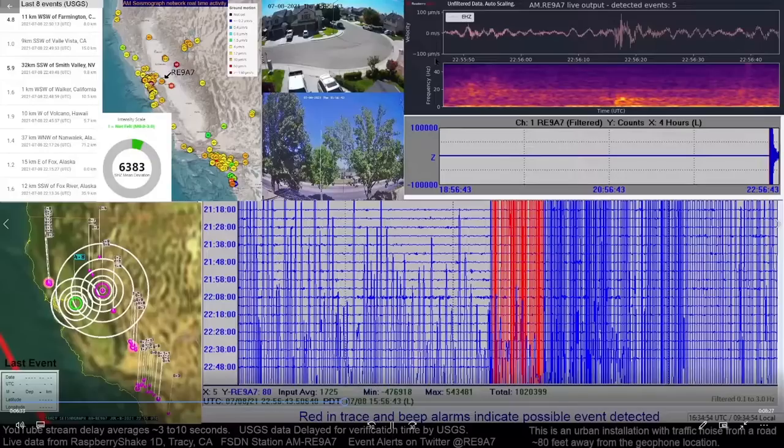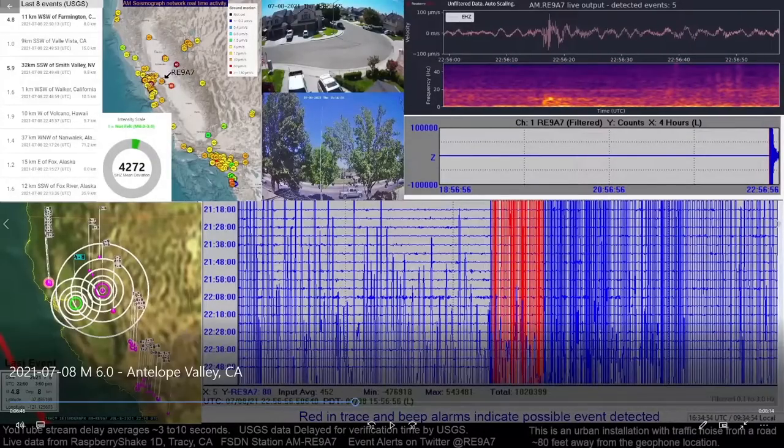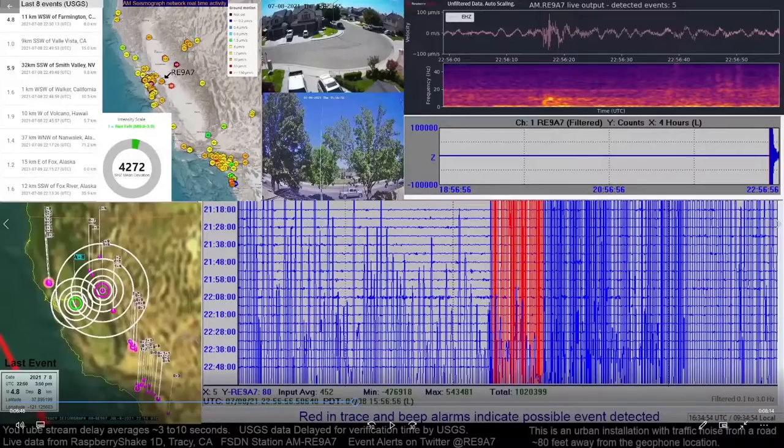I think that's going to do it for now. I hope you all enjoyed our little overview of this seismograph and what things look like. As I come up with new things or if you have questions, reach out and we'll see what we can do for you. From Tracy Seismograph, hope you all have a great day.